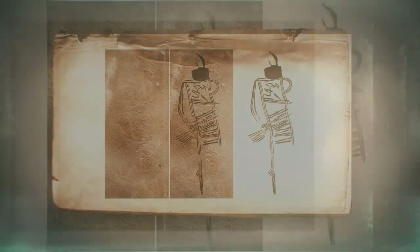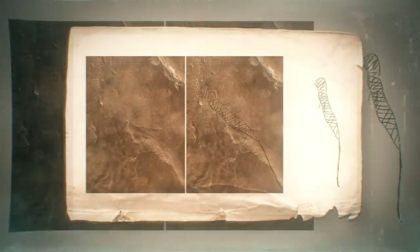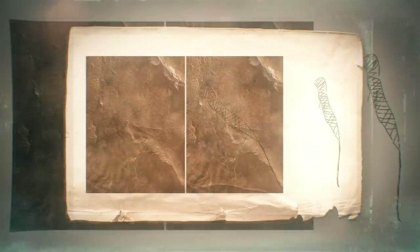Today their descendants still know and share the ancient stories, but the identities of these mysterious figures have been lost. It is believed that they may have been underworld spirits, as caves are often seen as portals to the underworld, but it is impossible to say for certain.